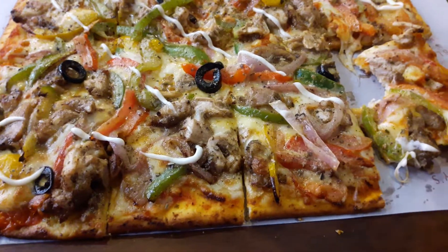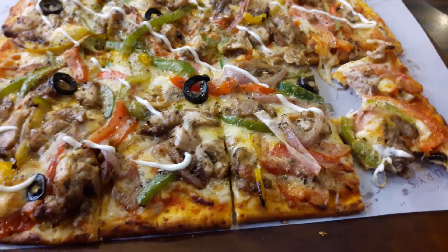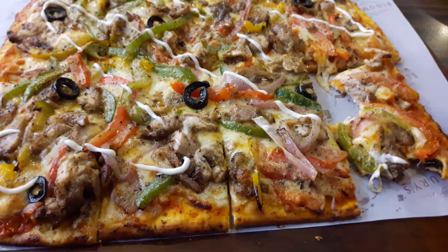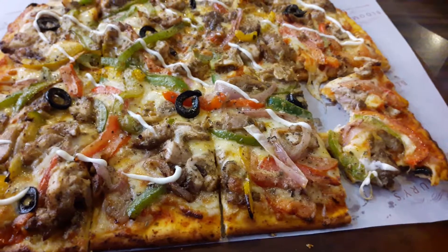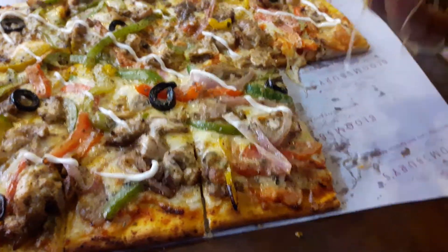If you've had a good shawarma, you're going to get a feeling of the taste of this one. Imagine taking a shawarma and putting it on top of a cheese pizza — but the finest kind. This is pretty good.